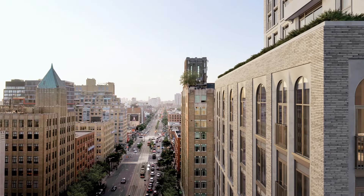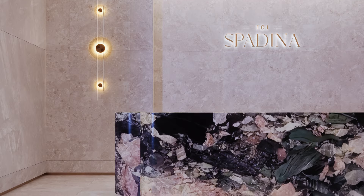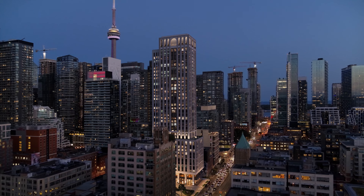With its unique location, timeless architecture, livable suites, high-quality building features, and robust amenity offering, 101 Spadina is a rare opportunity in a livable downtown neighbourhood.